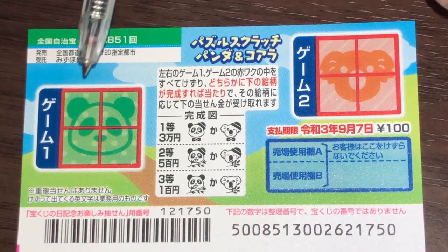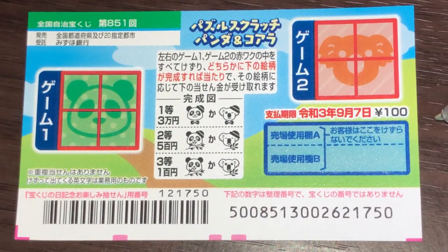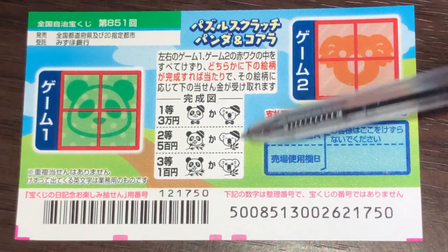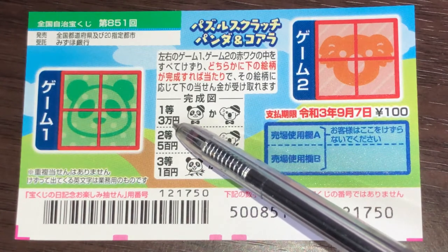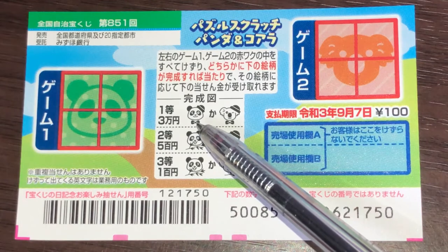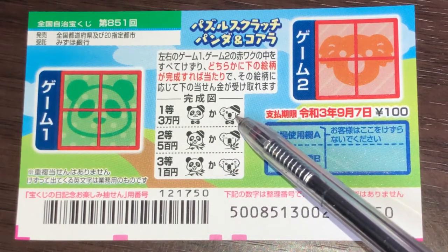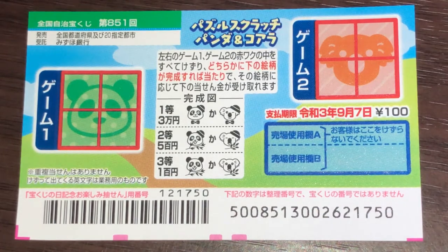There are two games, game one and game two. A ticket costs a hundred yen. It just came out yesterday. These are the pictures that you need to match exactly. The top prize is Ito Sammanen. If you find this exact panda or this exact koala — exact — you'll see what I mean.